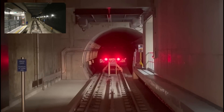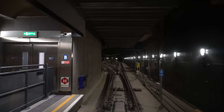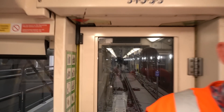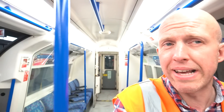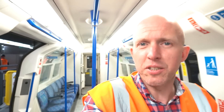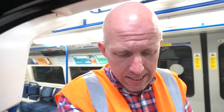This station is Battersea Power Station. Exit here for National Rail services from Battersea Park and Queenstown Road. Here we are at a new end to the Northern Line — that's five ends to the Northern Line. The train I've travelled down on is being used to train drivers on this new route through Nine Elms to Battersea Power Station. I've popped down for a little recce and to have a look at the line itself.